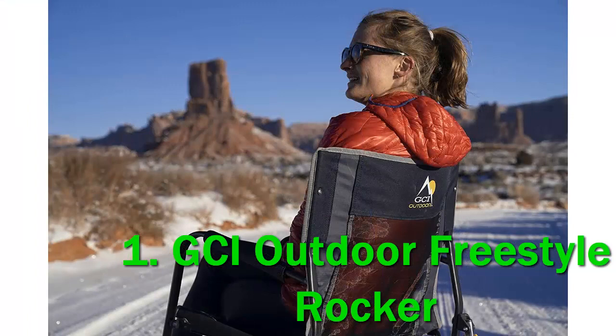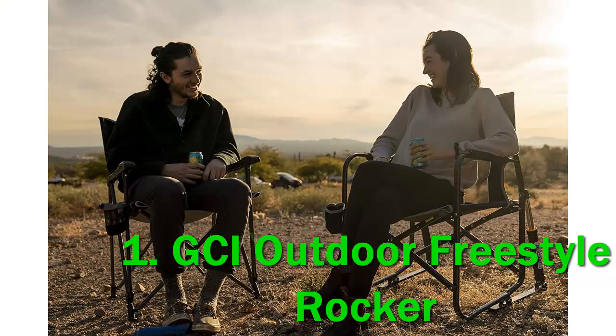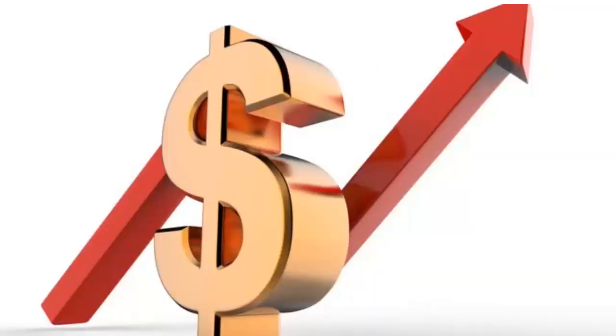The spring-loaded shocks provide a smooth, simple rocking motion that can be enjoyed on just about any outdoor surface. If your favorite living room chair is a wooden rocker, we think you'll like this one. GCI did a fine job preserving the virtues of a good rocker in an outdoors-ready product. The listed capacity of the Freestyle is 250 pounds, which is about the minimum for most camping chairs we've tested. Check out the description for more information and the latest price.